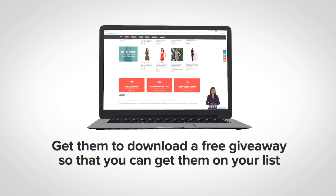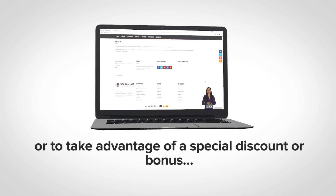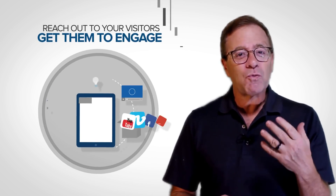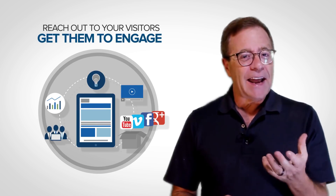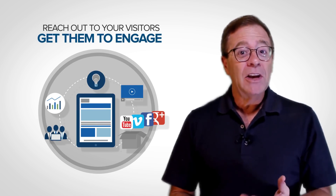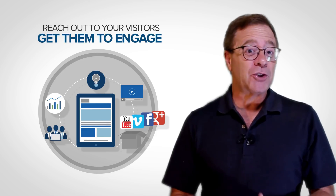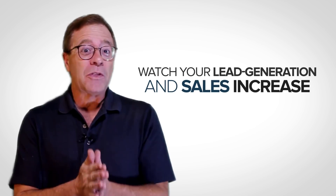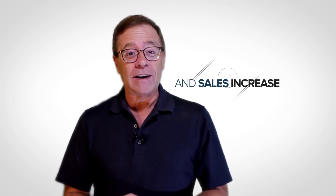Get them to download a free giveaway so that you can get them on your list, or take advantage of a special discount or bonus. Imagine the possibilities with virtually any kind of site, especially e-com sites. By just reaching out to your visitors and getting them to engage in a beneficial way, you'll get more out of the traffic that you're wasting right now. Watch your lead generation and sales increase with no additional time or effort on your part. Now to give you a quick introduction and just a glimpse of all the amazing things that you could do with VideoPal, watch this.